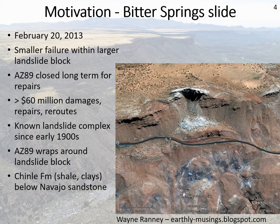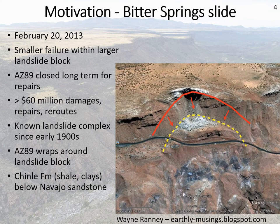The motivation for a study like this: one really good example is from February 2013. We had a failure within a landslide block — the Bitter Springs landslide block, with AZ-89 curving along through it. A small portion of this landslide block failed — not the whole thing, just a small thin-skinned part — but it happened right where the highway is. It resulted in over $60 million in damages, repairs, and reroutes. We knew about it, we knew it was a landslide deposit, they built the road there anyway because there wasn't a really good alternative. But this is what can happen if you put important infrastructure through a landslide.